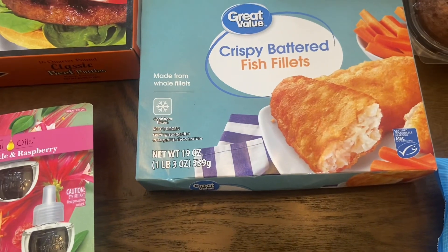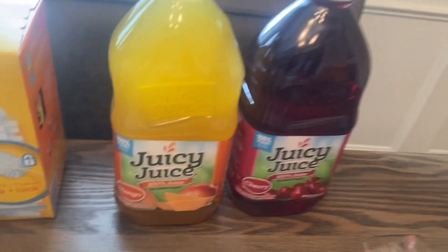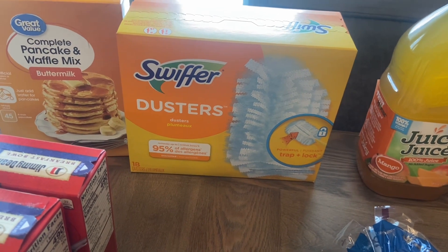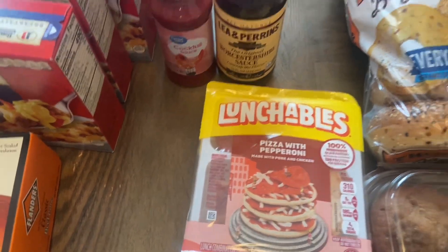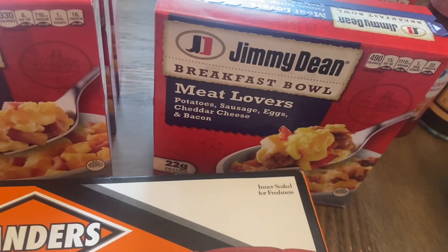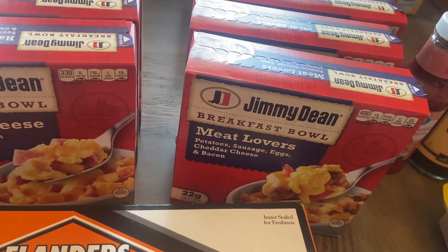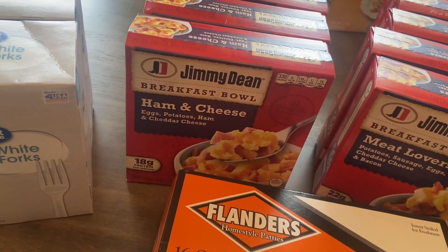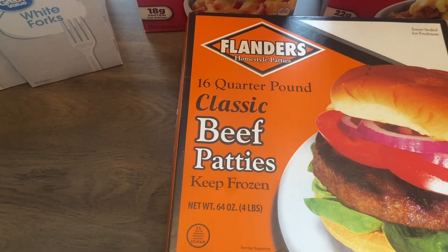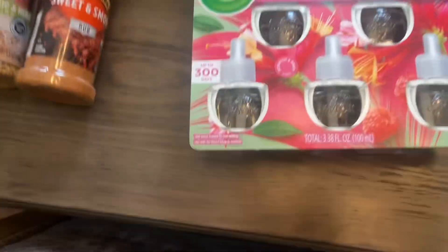Got some Great Value brand crispy battered fish fillets, picked up two Juicy Juice juices — one mango flavor and one cherry. Also picked up some Swiffer dusters, looks like it's an 18-count. Great Value complete buttermilk pancake and waffle mix, two Lunchables pizza with pepperonis, five Jimmy Dean breakfast bowls — five are the meat lovers with potatoes, sausage, eggs, cheddar cheese, and bacon, and three are the ham and cheese breakfast bowls with egg, potatoes, ham, and cheese. Also a box of the Flanders 16-quarter round classic beef patties — keep those frozen but they're really good.